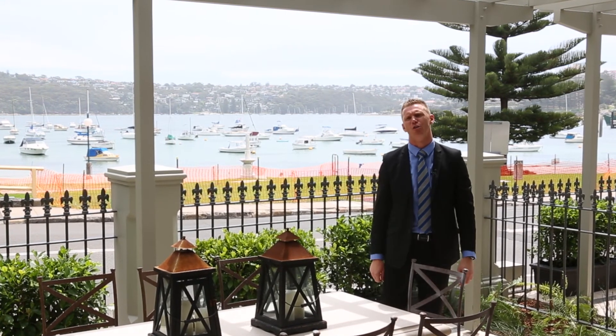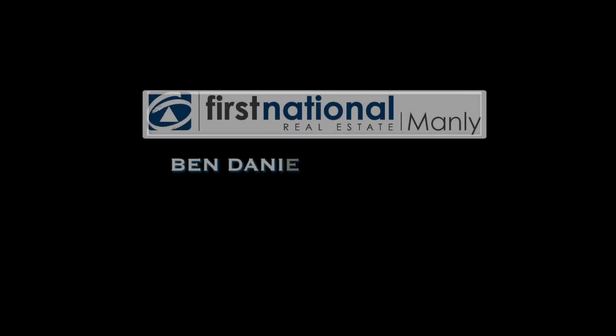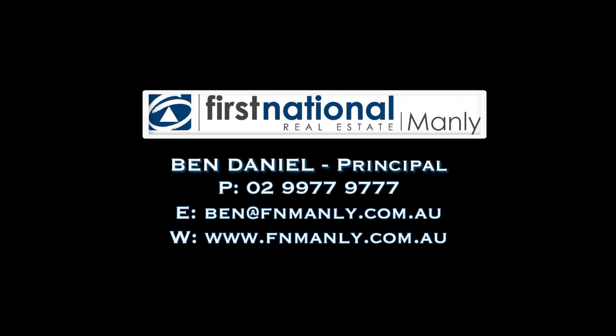Come along to one of our open homes, or call me for a private appointment. My name's Ben Daniel, thanks for watching. For more information or to contact Ben, call 9977 9777 or visit fnmanly.com.au.